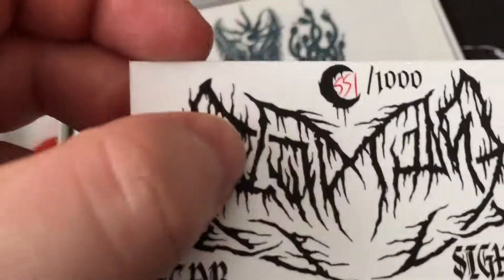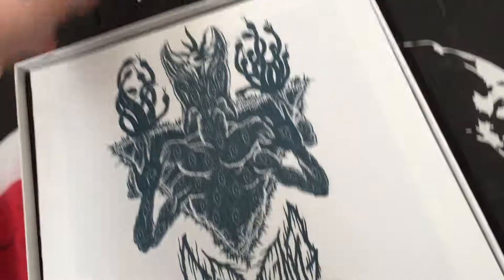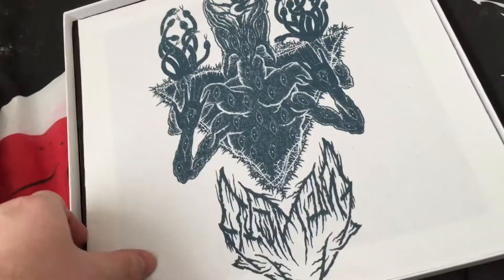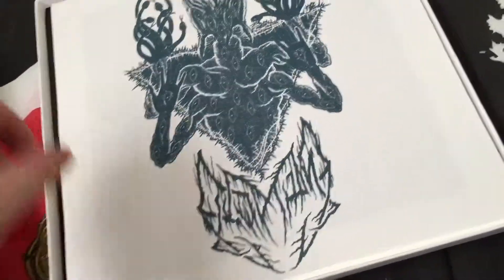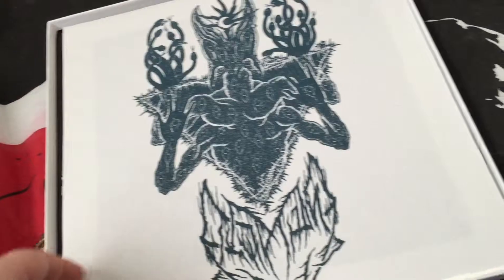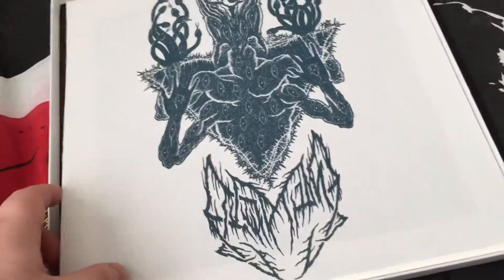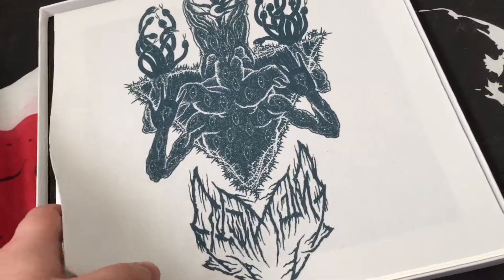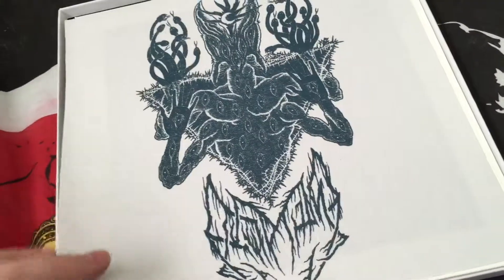I have number 551 out of 1000. I'm not sure if he still has these on his web store, but I bought this directly from Leviathan. It's a really good price for a box set of this size, and I'm really grateful to have this because I love this album.